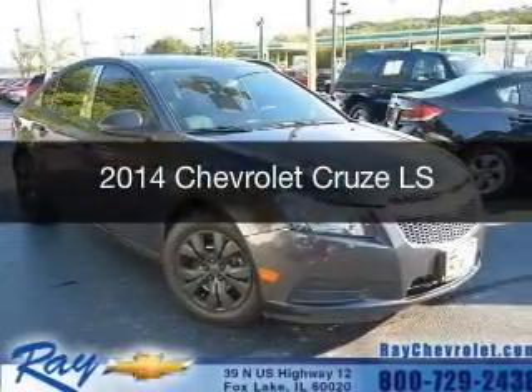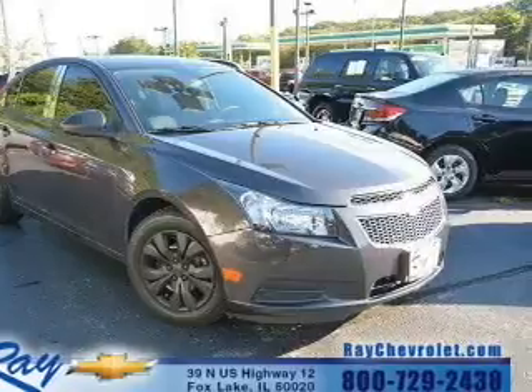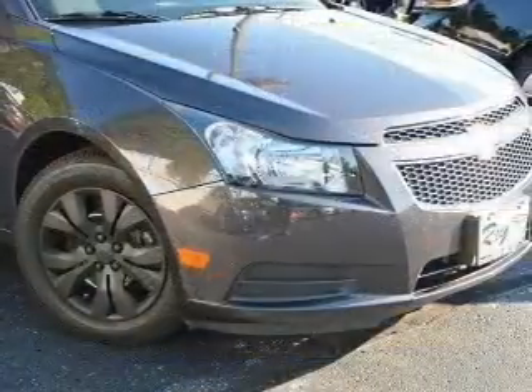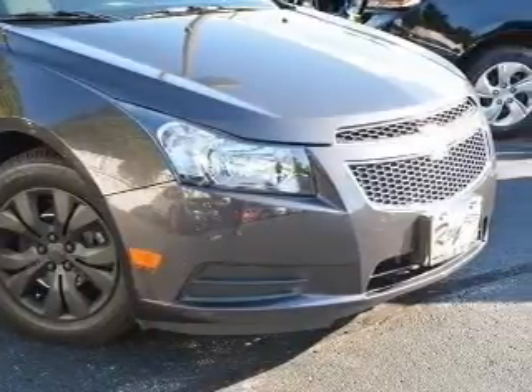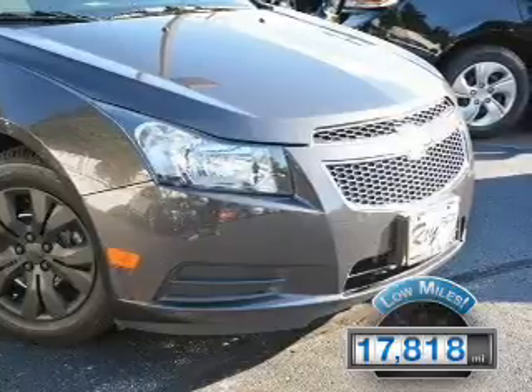This is a certified pre-owned 2014 Chevrolet Cruze. It's powered by front wheel drive, a 1.8 liter four cylinder engine and a six speed automatic transmission. With fewer than 20,000 miles, this vehicle has a long road ahead.